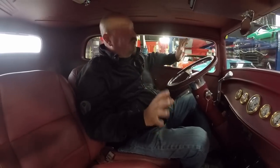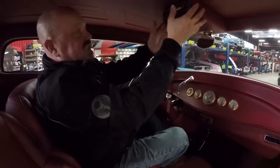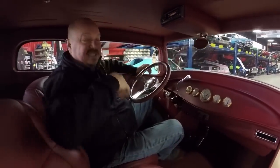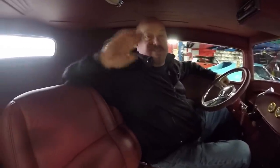Look how beautiful the interior is in here — all the gauges, it's got a tilt wheel, the stereo's mounted up here, beautiful leather seats, back seat. This is a sweet ride, guys. Now we're going to put it up on the lift so you can check out the underside, and then we're going to park this dream in your drive, so stick with us.